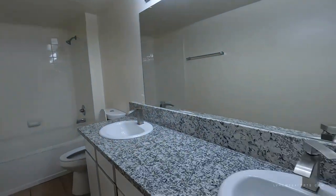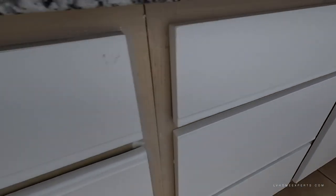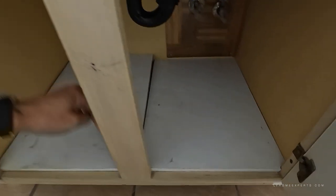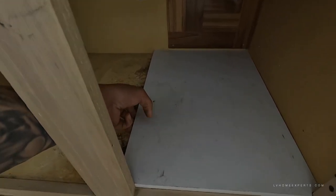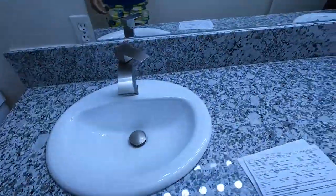It looks like they added new countertops and a brand new sink. Original cabinets — looks like they just painted the cabinets. Typical when you start to see this, it tells me it used to probably leak. They covered this up because of what was happening underneath. This just needs to get replaced.